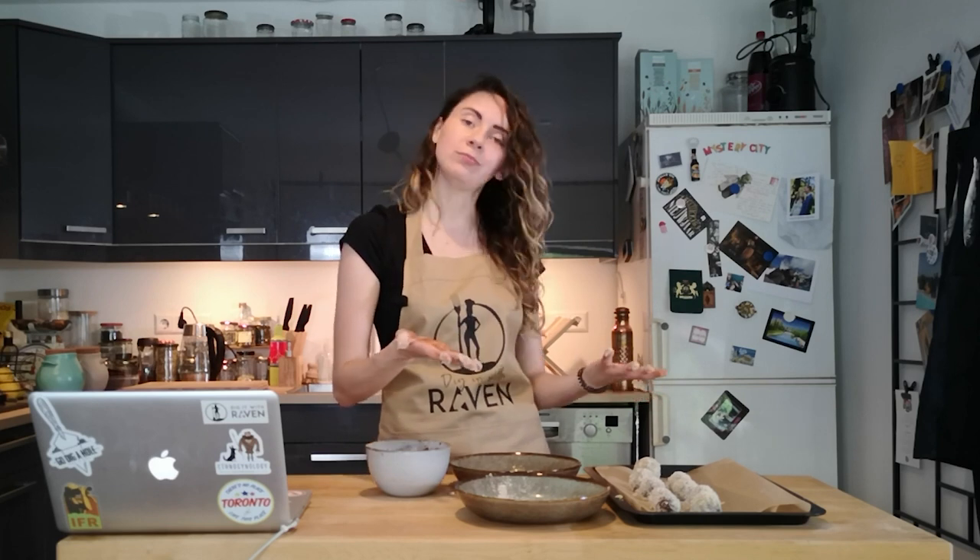Alright, I'm going to clean up, let these sit a little bit, and I'll see you in just a few seconds — TV magic. I brought my taste tester to try these tiger nut balls.